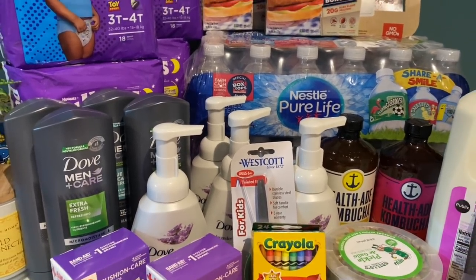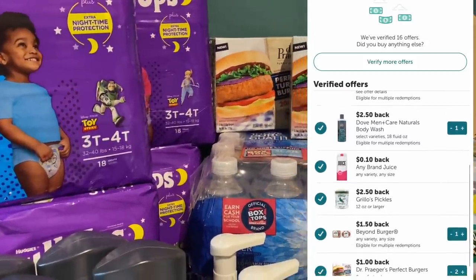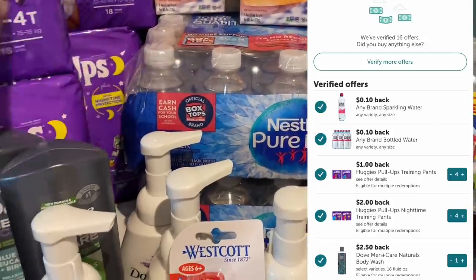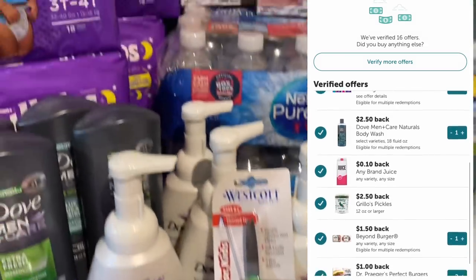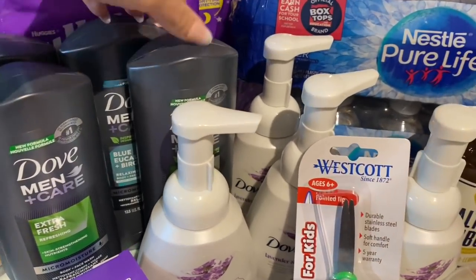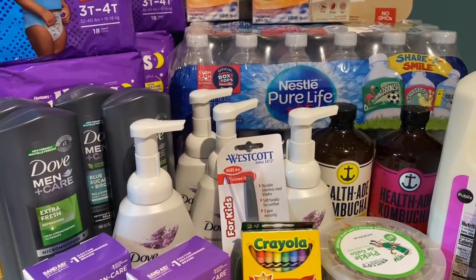On Ibotta I submitted my receipt and the $1 and $2 offers that were attaching in the store also credited automatically — I didn't have to change anything. Dr. Prager's got a rebate, Beyond Meat got a rebate, three water/juice rebates for $0.10 each attached to the Nestle Pure Life, the Grillo had a rebate, and I had one unexpected Dove rebate — possibly because one says Naturals on it — which gave me $2.50 back. Total from Ibotta: $20.80.